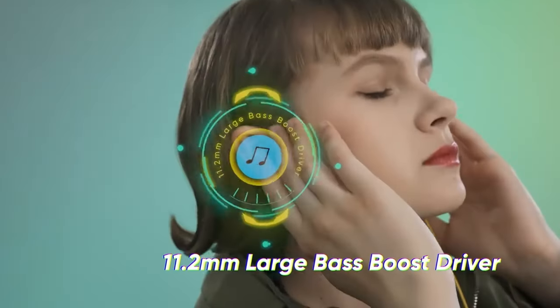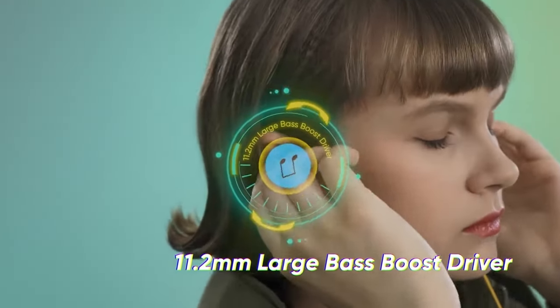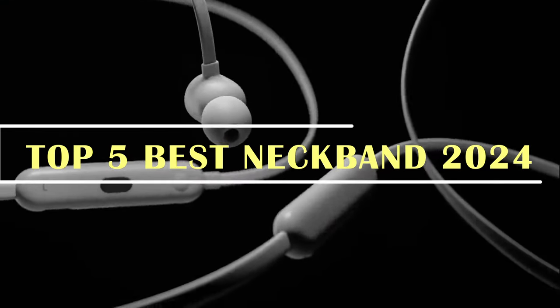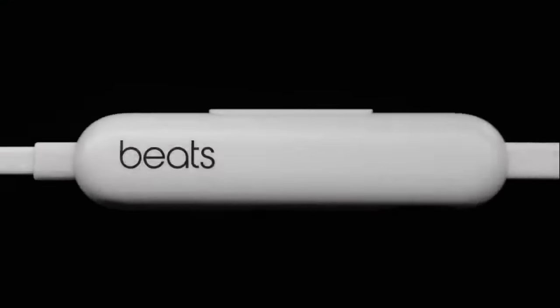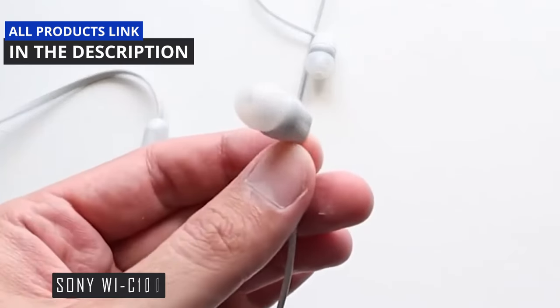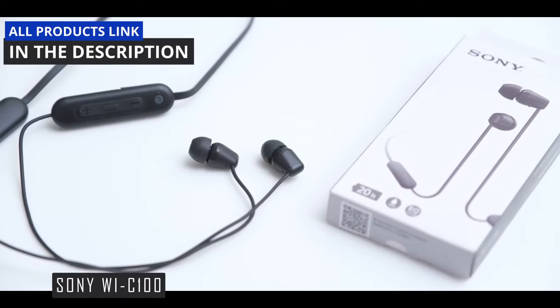Hello everyone, welcome back to our channel. Today, we have a special treat for all the music lovers out there. We're going to dive into the world of neckband headphones, a must-have gadget for anyone who values both sound quality and convenience. And we're excited to share our top 5 picks with you.